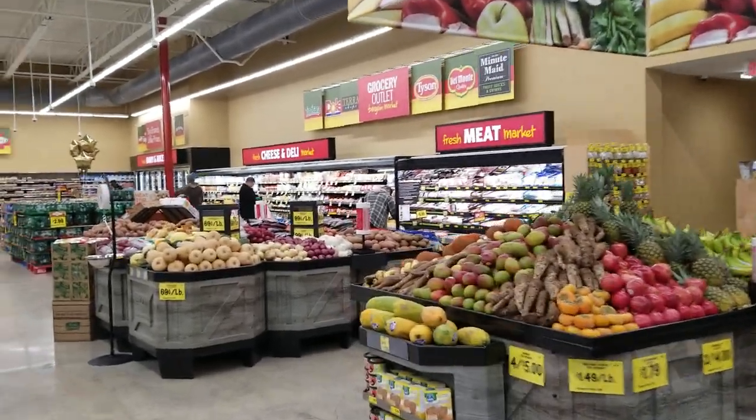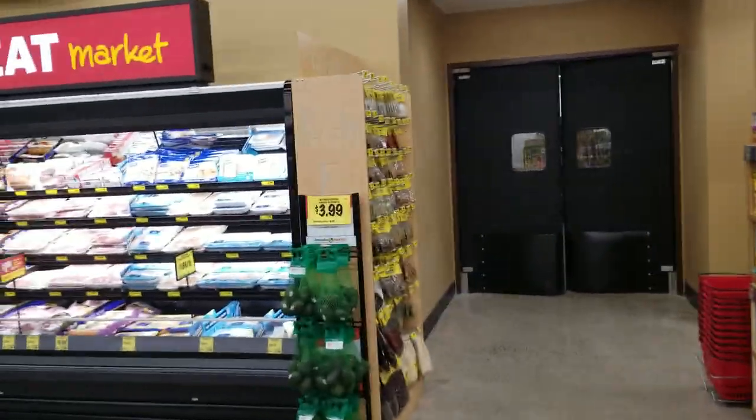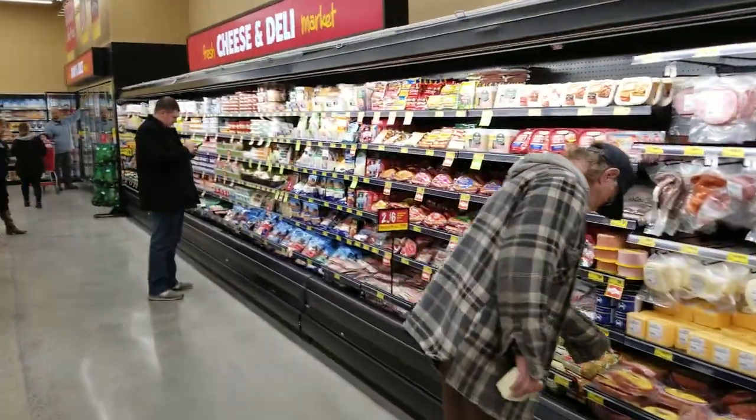The store looks great. We have 12 feet of fresh meat. Back room here — this is our first East Coast store. The air handler has heat reclaim for energy saving and humidity control. And 36 feet of deli.